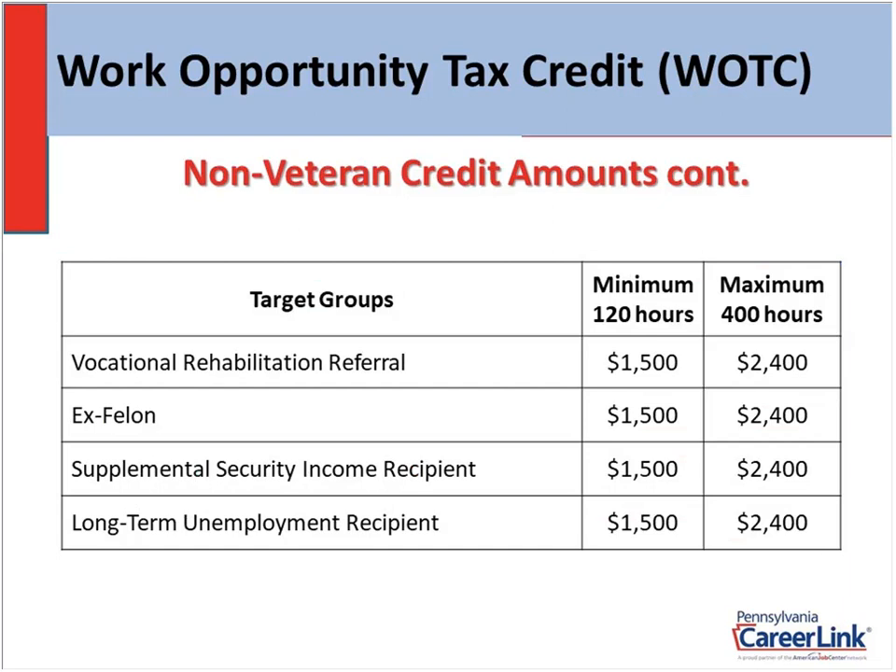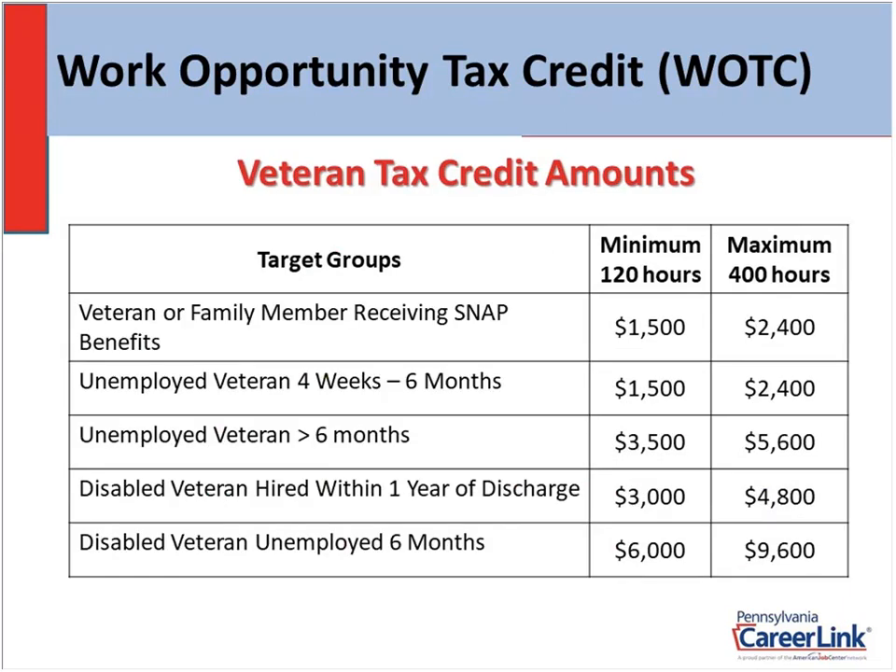Here are the final remaining non-veteran credit amounts — again $1,500 and $2,400. For veteran credit amounts: veteran SNAP is $1,500 to $2,400; unemployed veteran four weeks to six months is also $1,500 to $2,400. Then we jump up: veteran unemployed more than six months is $3,500 to $5,600. Disabled veterans: within one year of discharge is $3,000 to $4,800. And the big one — a disabled veteran unemployed for six months is $6,960. So if you're out there hiring veterans, this can really add up quickly.